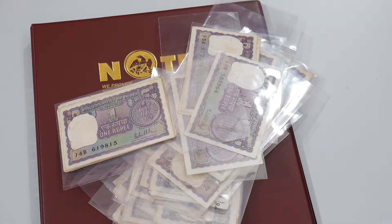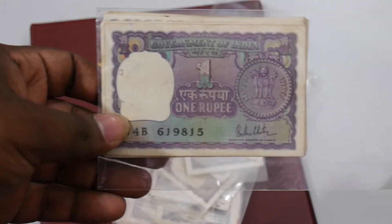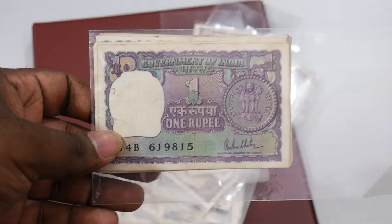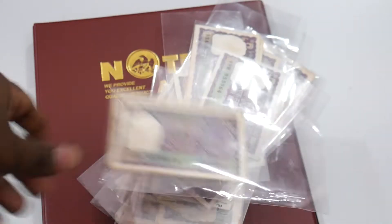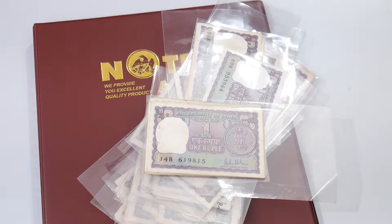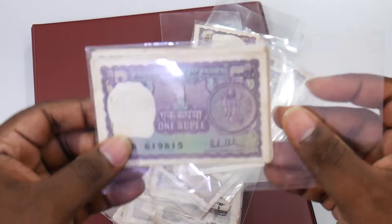Hi friends, what we have here is this beautiful wonder piece of India. We have a whole lot of banknotes here — all of India, very old banknotes which you can find right now at banknotecoinstamp.com. Let's take a closer look at these beautiful banknotes.